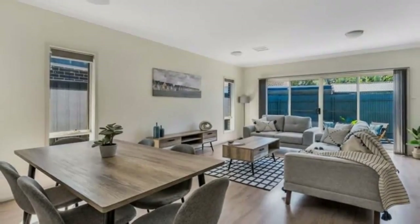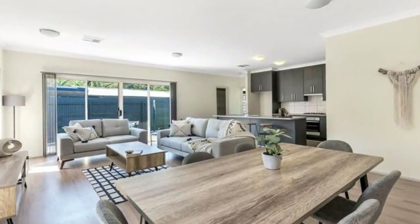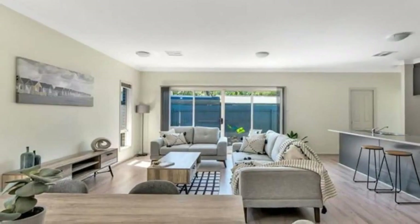Stunning kitchen with dishwasher and walk-in pantry. Great size family room overlooking the dining area.